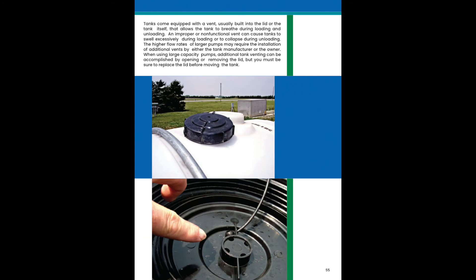Tanks come equipped with a vent, usually built into the lid or the tank itself, that allows the tank to breathe during loading and unloading. An improper or non-functional vent can cause tanks to swell excessively during loading or to collapse during unloading. The higher flow rates of larger pumps may require the installation of additional vents. Additional tank venting can be accomplished by opening or removing the lid, but you must be sure to replace the lid before moving the tank.